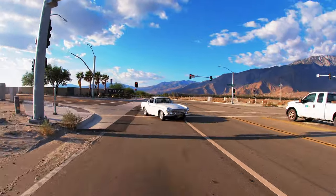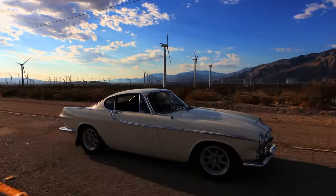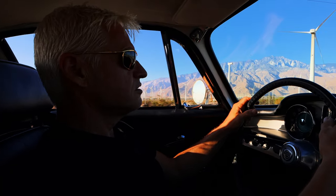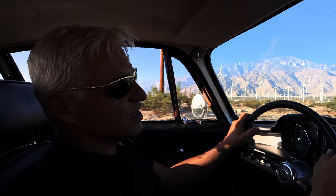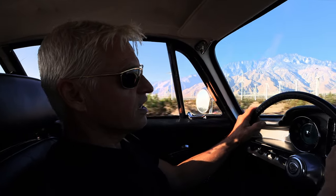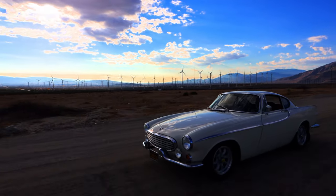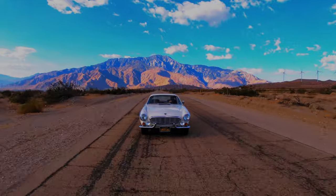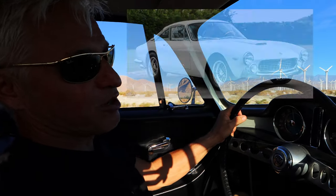Now let's hit the open road. It really is a comfortable car to drive at highway speeds. The top speed of this car is about 103 miles an hour. It drives really nicely on the open highway — that's what it's meant for. It's a grand touring car. It's not uncommon for people to mistake this for a Ferrari 250, which is a $40 million car.